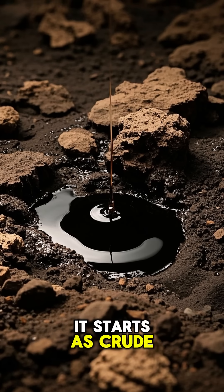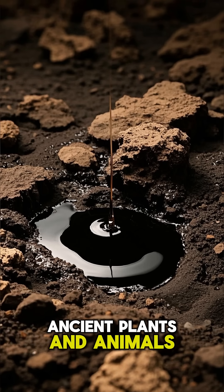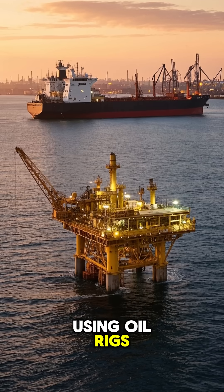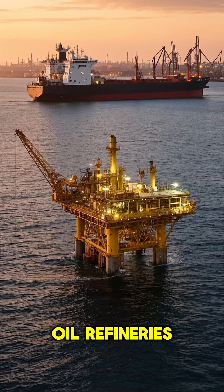Deep underground, it starts as crude oil, a thick, dark liquid made from ancient plants and animals compressed over millions of years. We drill it out using oil rigs, then it's shipped through pipelines or massive tankers to oil refineries.